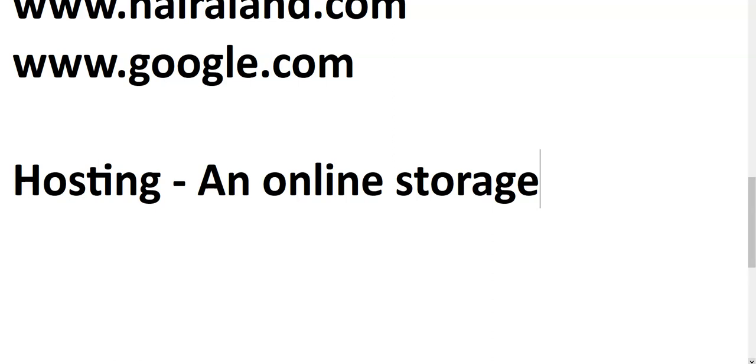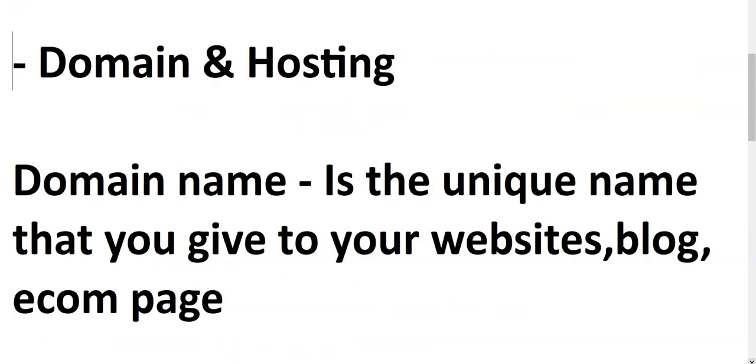Without a memory card it would be difficult to store your files, and the same thing applies to a website. Every website contains mainly text, images, videos, and documents, and without a hosting package it would be difficult to store your files. For ecommerce specifically, your site contains product descriptions, product images, and videos showing the customer how the product works — so you need hosting.